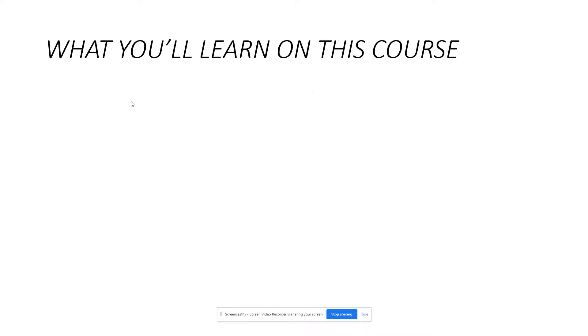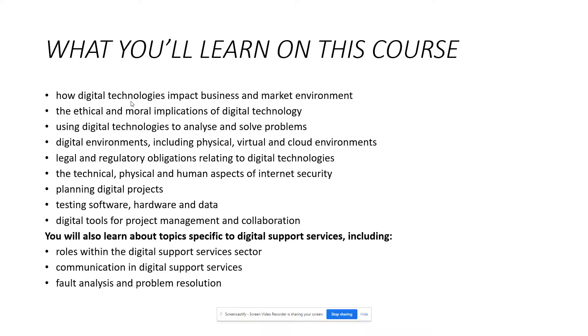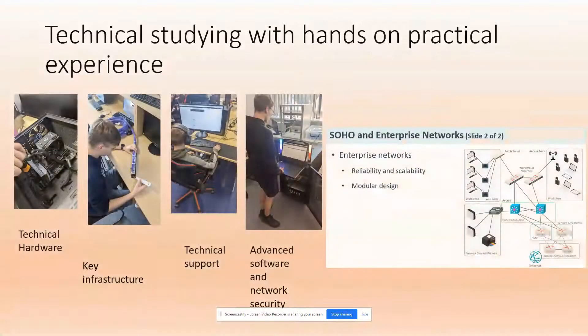So what are we going to learn on this course? Here are some examples shown on the screen. You're going to be taught things about technical hardware, inside systems, understanding different components and how they work and connect together. Key digital infrastructure, key technical support roles — first, second, and third line support. In your second year, we'll be looking at advanced software, network security, advanced network drawings, system design, and cyber secure environments across all industry.